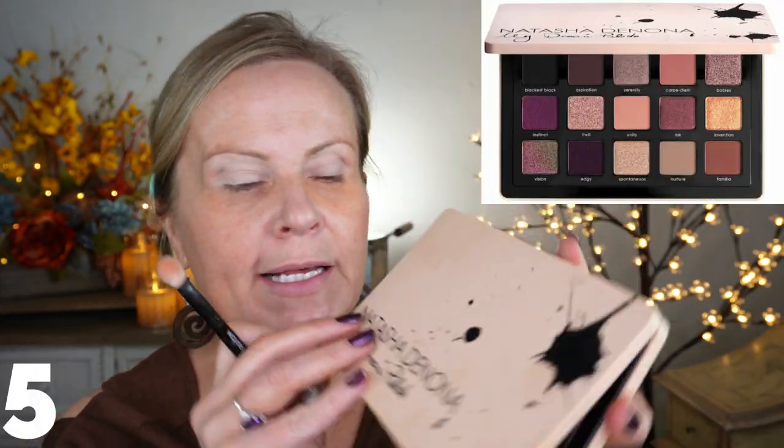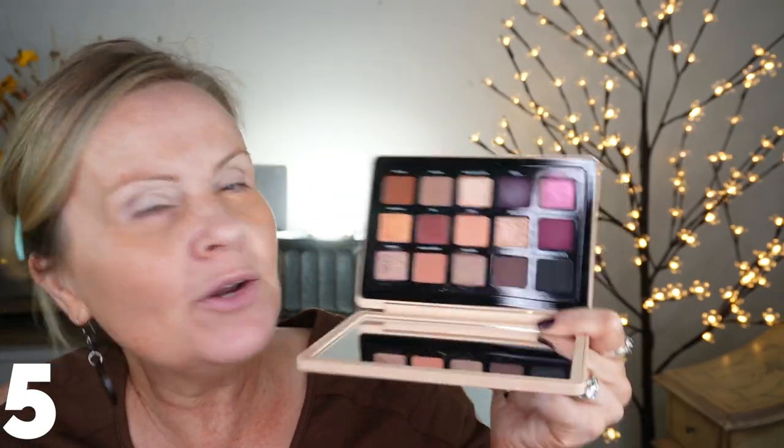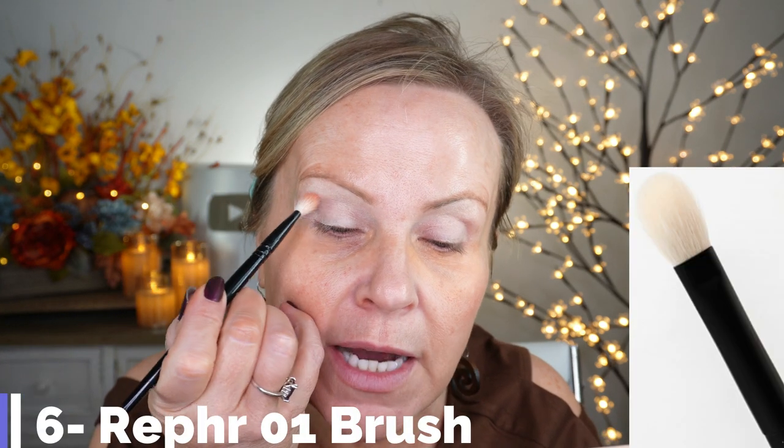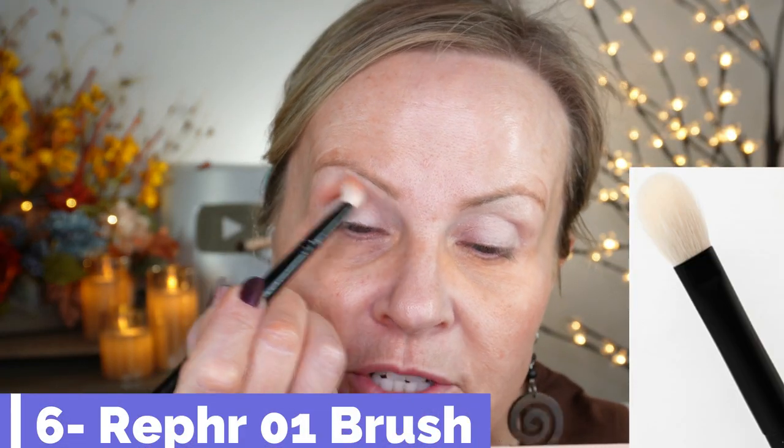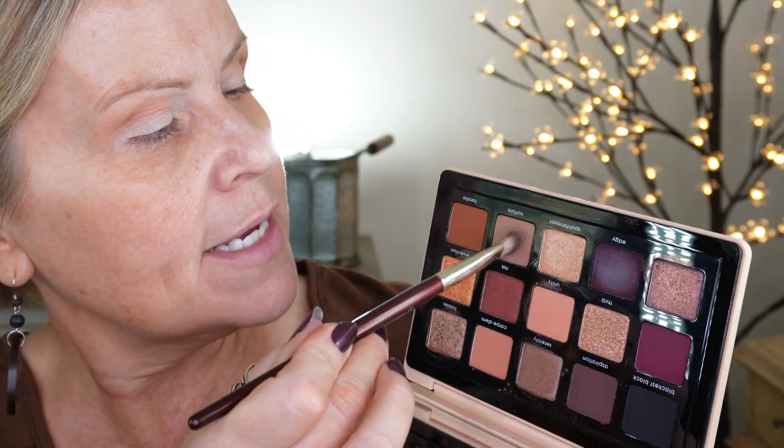I got the Natasha Denona My Dream Palette — that's what I'm working with today. I'm going to take the color in the very middle and use that as my transition color. I was a little bit disappointed in how dark this palette is — it's pretty dark. I love using a light peach as a transition color because it brings a lot of life to that area. Since we're going for a very autumn look, I think I'm going to mix this berry color with an almost taupe color. I'm using a BK Beauty 205 angled brush — it does the work for you.